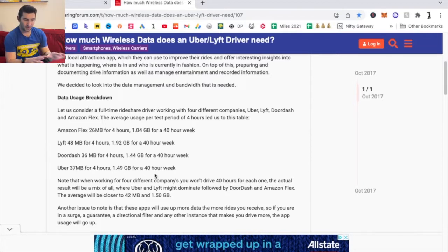Here's where things get very tricky. The quick answer is it depends, and I know there's nothing worse than an ambiguous answer, but overall it depends on how much you drive. If you're doing 40 hours a week, you'll be using a lot more data than just 10 hours a week.